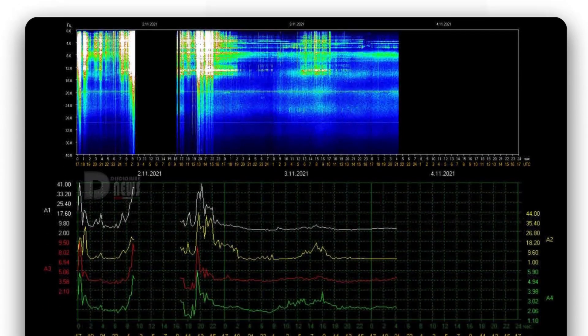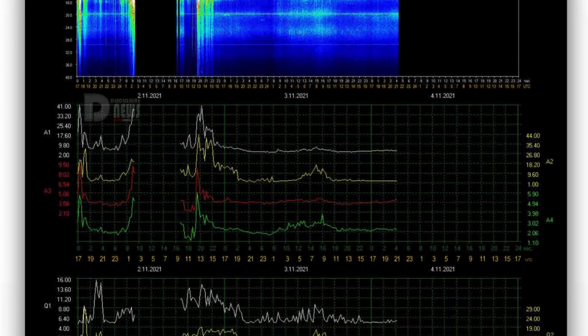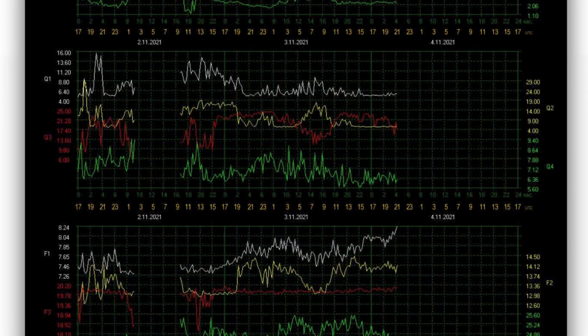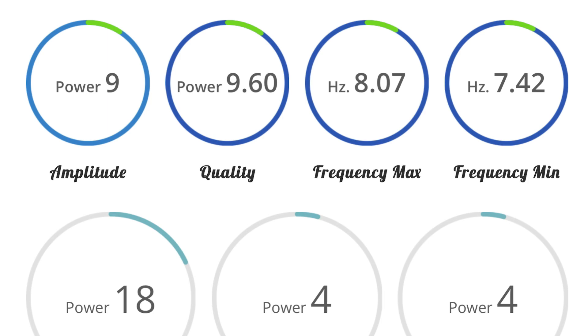Schumann resonance for today: a power of 9, pretty low power, and a little bit of missing data there. Quality of 9.6, a power of 9. Those little green bars mean that's good energies.